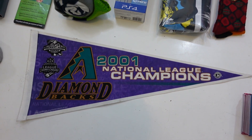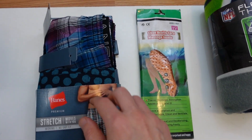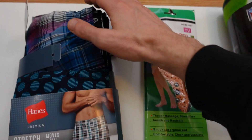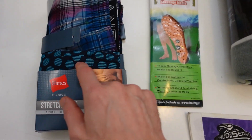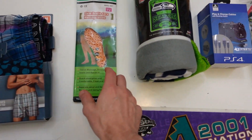Up here I have some brand new boxer shorts — the packaging came apart a little bit, but there are four of them in here. Hanes premium stretch, size medium, tagless boxers — four of them with geometric print and plaids.